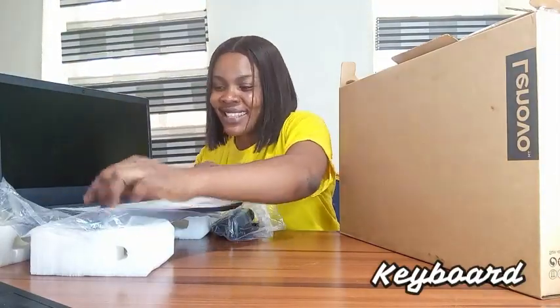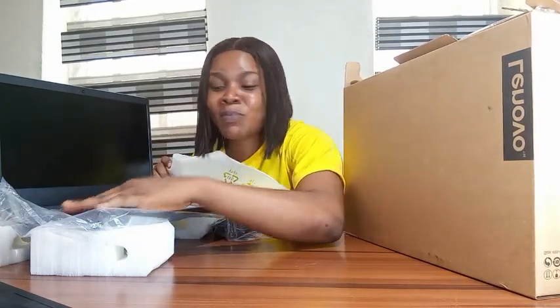Let's talk keyboard. It's pure typing bliss — tactile with a satisfying click. And the precision touchpad is a joy to use. Lenovo really understood the assignment when it comes to a good input experience.